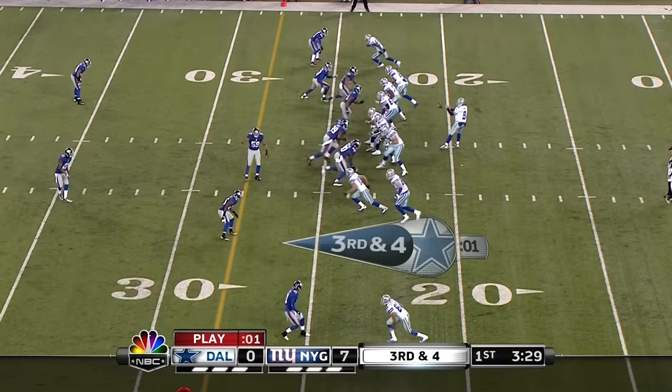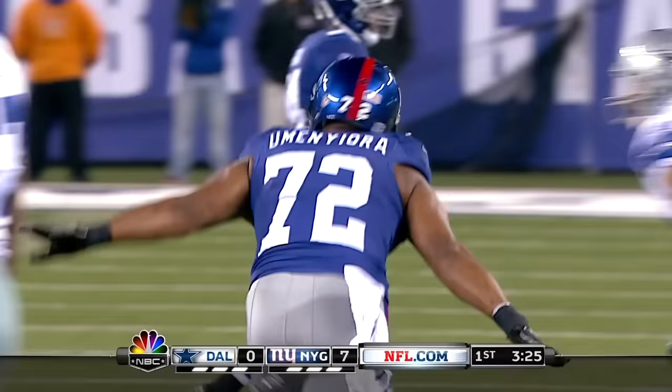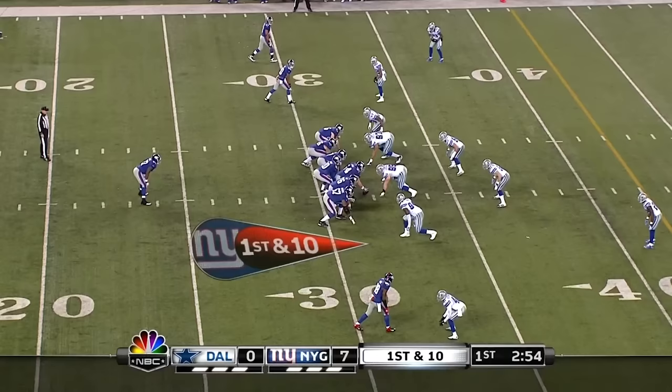Play clock at one. Romo under pressure, down at the 16-yard line. Newman — welcome back against Rob Ryan's defense.